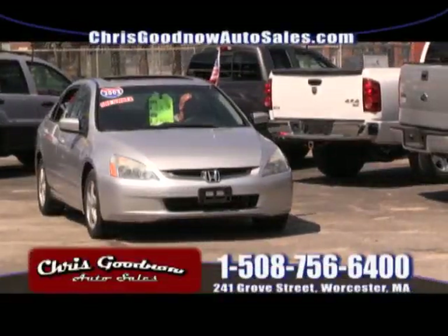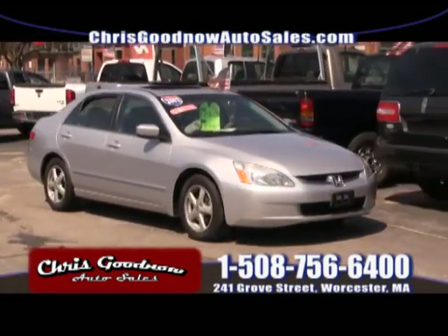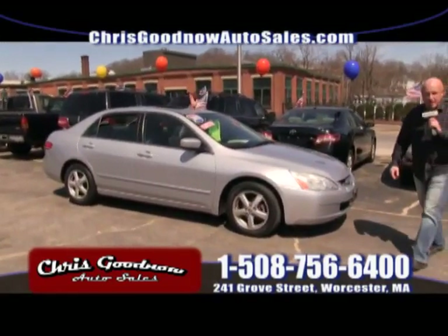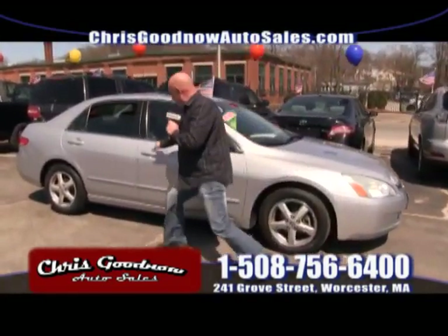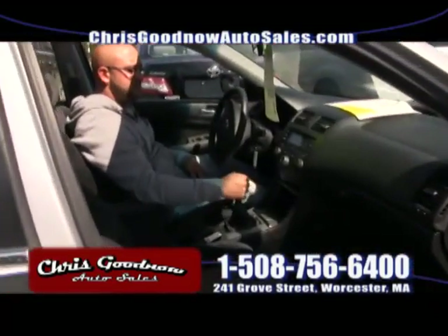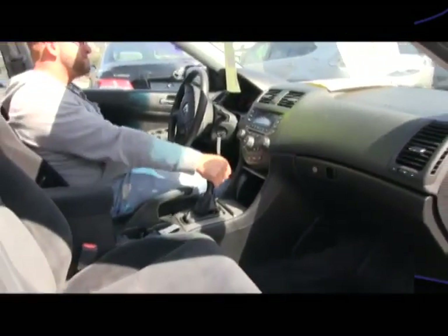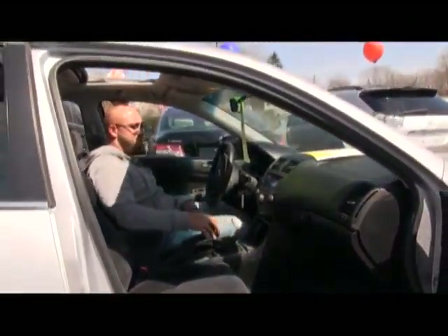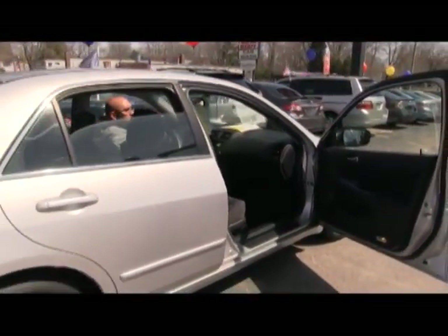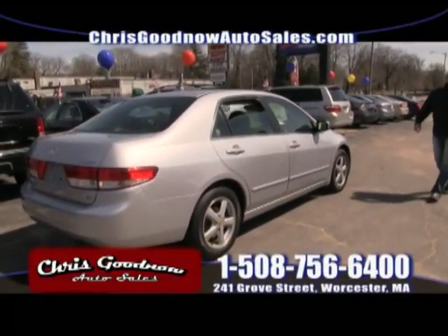Here comes the 2003 one-owner, clean Carfax Honda Accord — what a beautiful car with the sunroof and only 70,000 miles. Standard transmission — you're going to get 32 to 35 miles per gallon. Power windows, power door locks, cruise control, sunroof. It's a diamond — the EX model, priced to sell at $9,900.